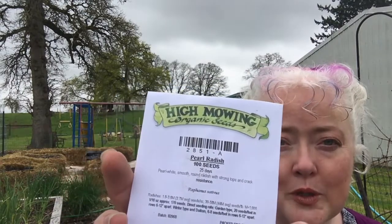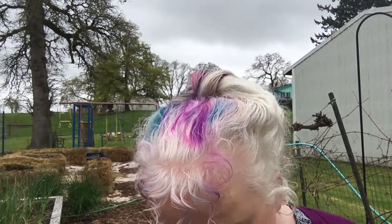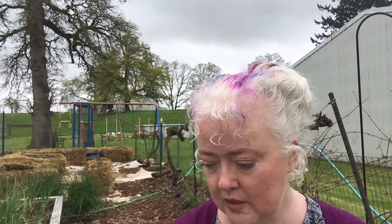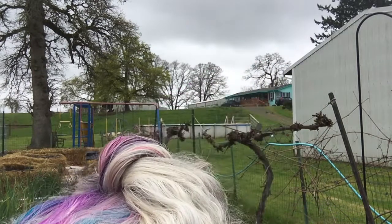A different kind of radish — a Pearl radish — put that in the radish pile. I took all the rest of my marigolds and sprinkled them out on the hill where I'm going to plant the pumpkins. Flowers — okay, those are going on the hill pile. I think I want to put the cosmos on the hill too.